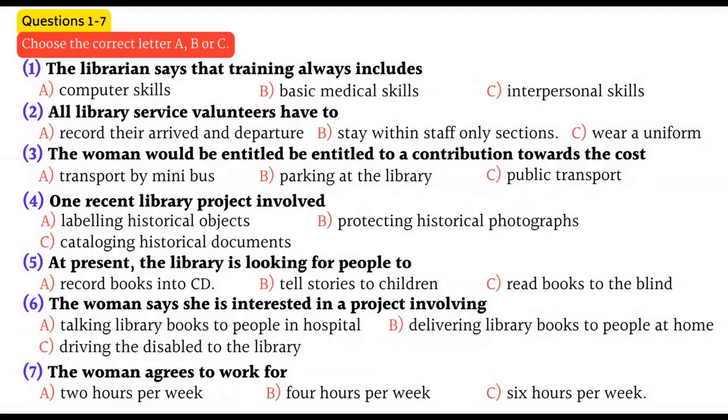First, you have some time to look at questions 1 to 7. Listen carefully and answer questions 1 to 7.